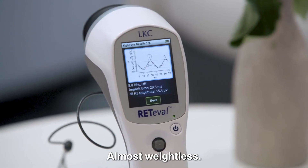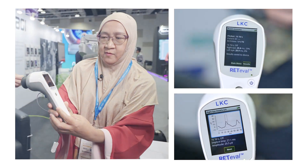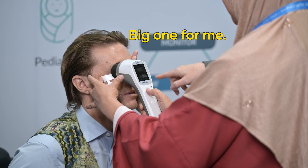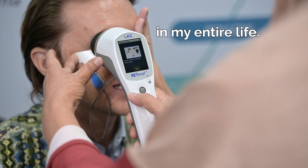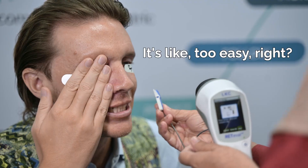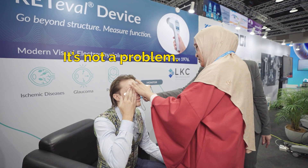Super comfortable. It's the first ERG in my entire life — I'm super excited. It's super comfortable, but I'm kind of nervous because it feels too easy. And you can see the patient can blink, so it's not a problem. That was pretty easy. I can take it off now.